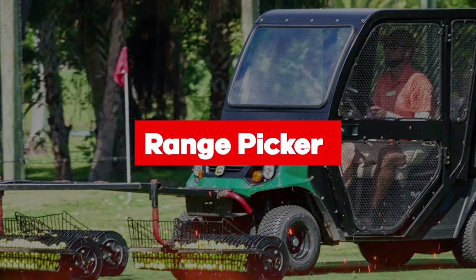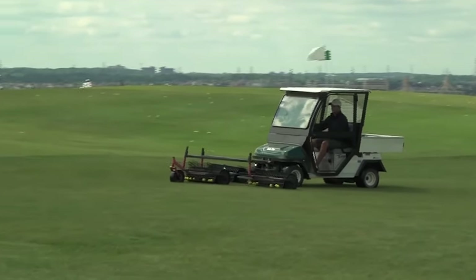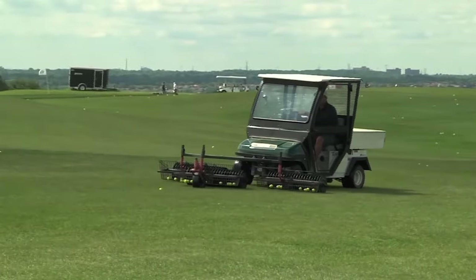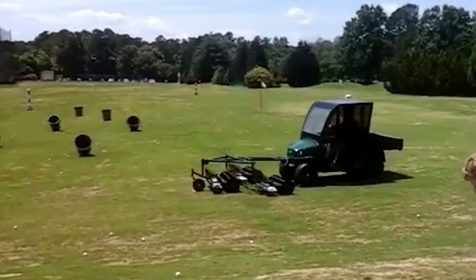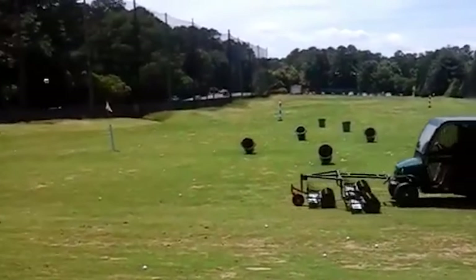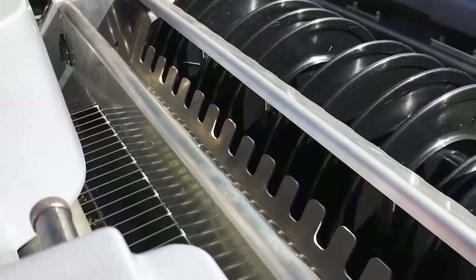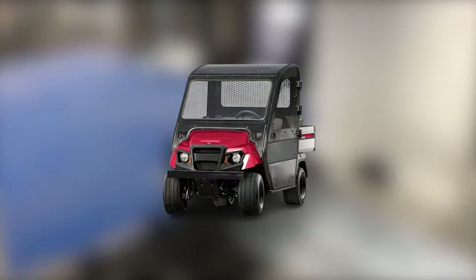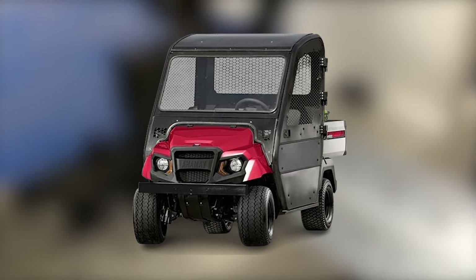Introducing the range picker — the ultimate sidekick for golf course owners tired of chasing after stray balls. This ingenious contraption doesn't just collect golf balls; it does it with finesse, thanks to its fancy sensors and robotic wizardry. No ball is safe from its grasp — it hunts them down with precision. And it's as easy to use as a TV remote, with a user-friendly interface even the most tech-challenged staff can program.